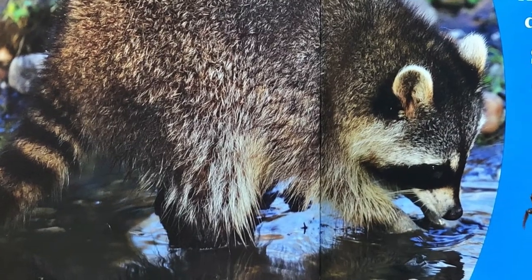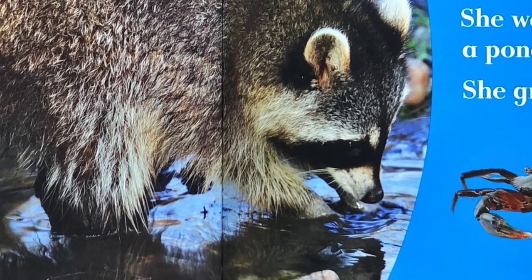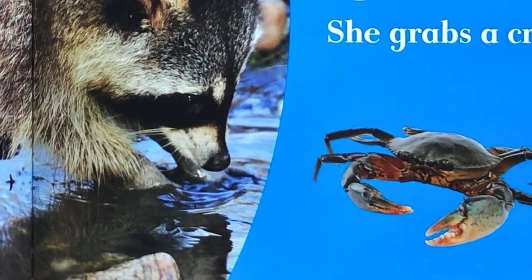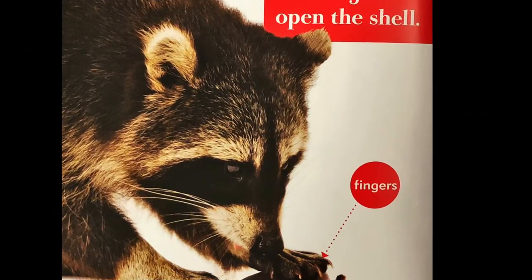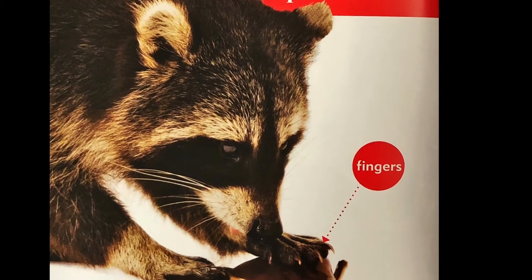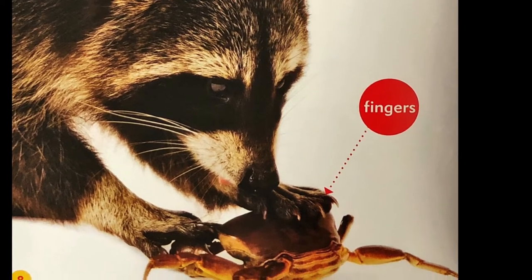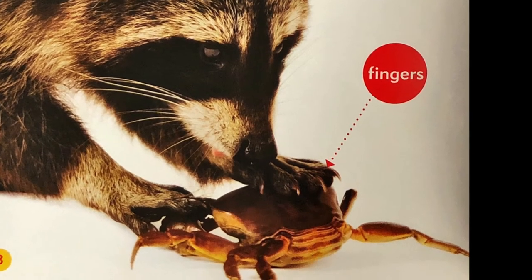A raccoon climbs down from her den. She waddles over to a pond. She grabs a crab. Did you know that raccoons like to eat other animals, like crabs? I didn't know that. Her fingers open up the shell. I guess that's one way to get through the crab's hard outer shell — use your fingers to pull it open.